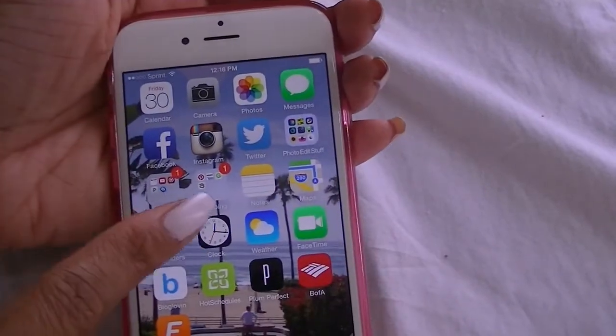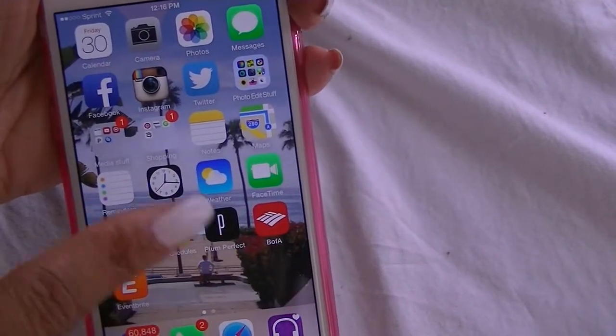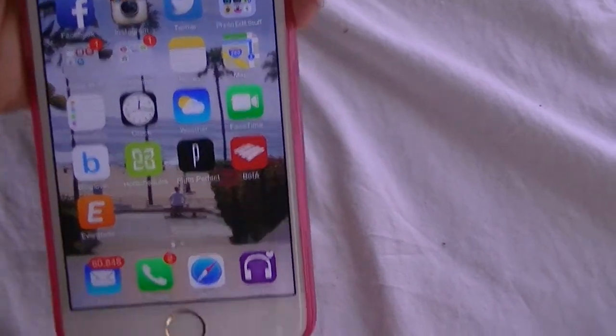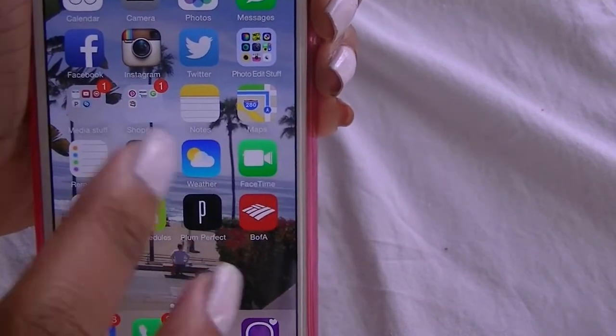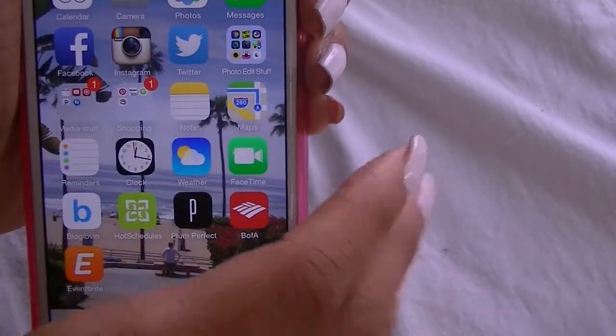Alright, so next is the first page — I just scrolled over to the first page and these are all the apps that I use. Calendar, camera, photos — those all come with the iPhone, nothing to go too much in detail over. I have my Facebook, Instagram, and Twitter right here, and I'll have both of our social media links listed below so you guys can follow us if you want to.